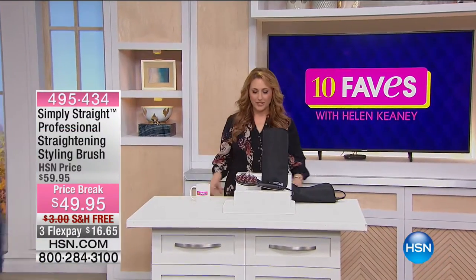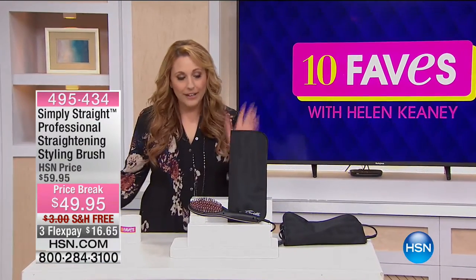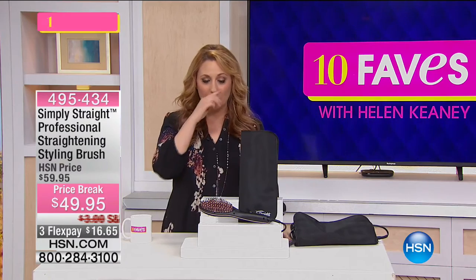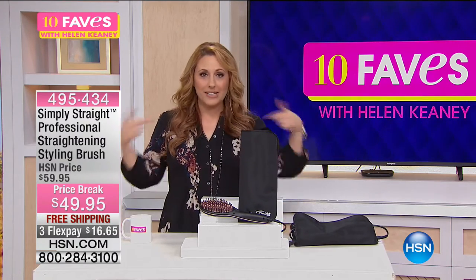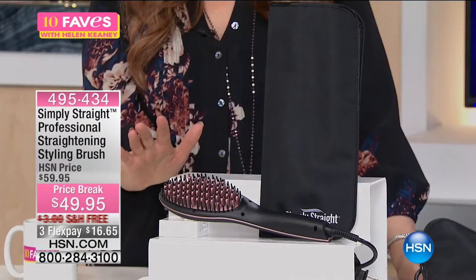That was my hair and makeup artist Michelle who did my hair and makeup today — I'm so lucky that when I come to work I have somebody doing that for me. But of course at home I don't get my daughter up to come do mommy's hair and makeup. That never happens. So this is where Simply Straight comes in.